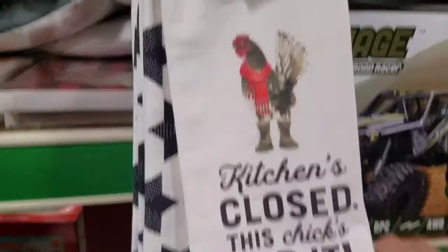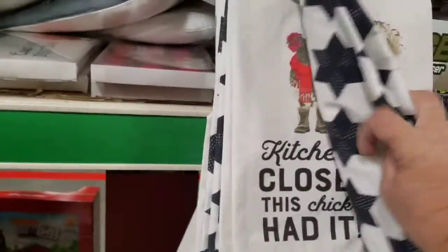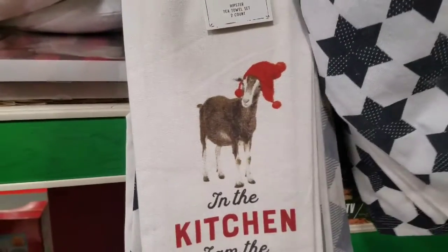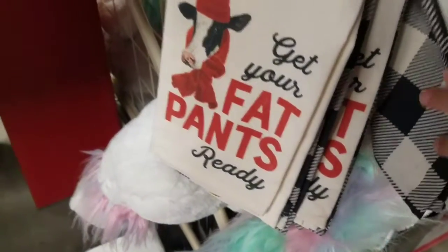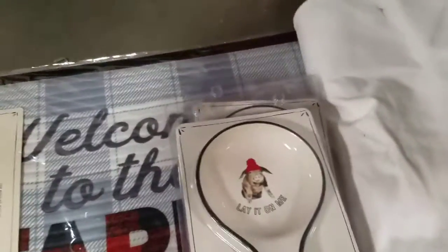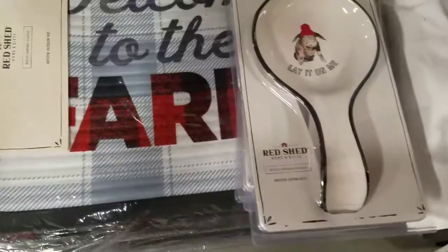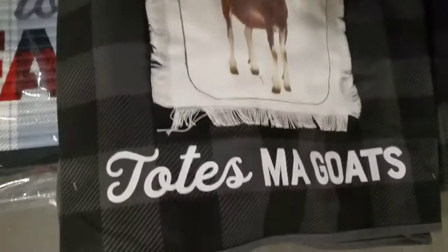Kitchen's closed — this chick's had it. Oh my lord, look how cute these tea towels are. In the kitchen from the goat. Get your fat pants ready, y'all. And there's this spoon rest and all these little bags — the totes. Totes my goats. And then your boots.